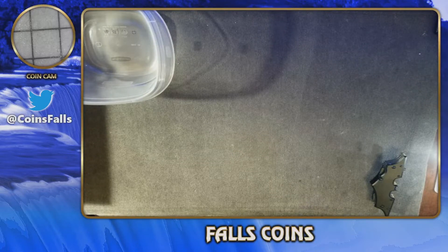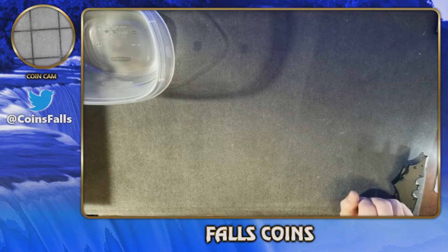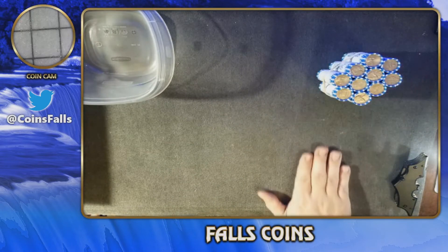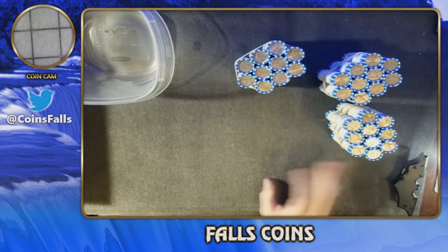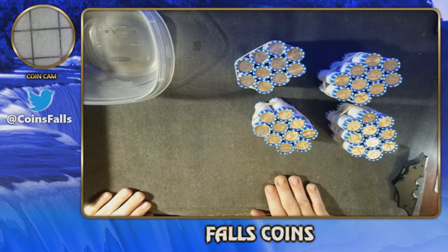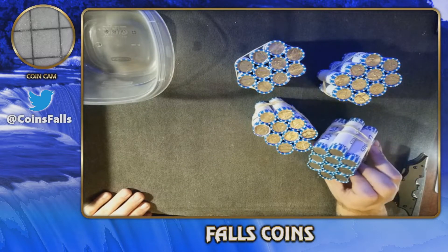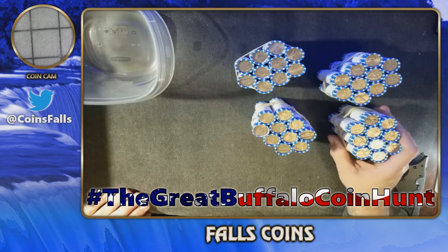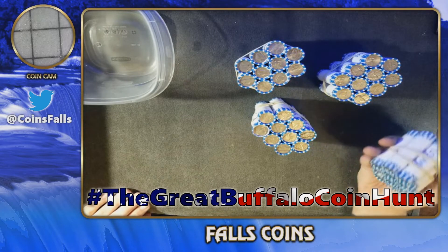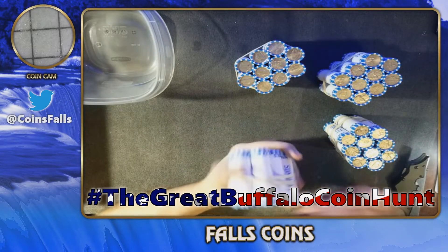What's going on everyone, Kevin here at False Coins. It's getting close to the start of the new year and we're going to do something new on this channel. Yesterday I went to my bank and cleared them out of nickels. We've got $80 worth of nickels here, 40 rolls. We're going to do each bundle in a single video and we're going to have the great buffalo coin hunt.